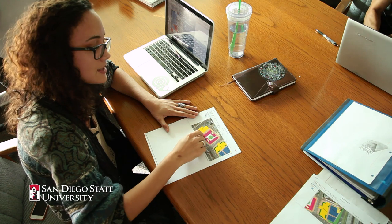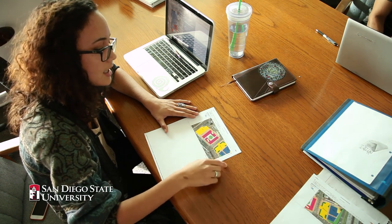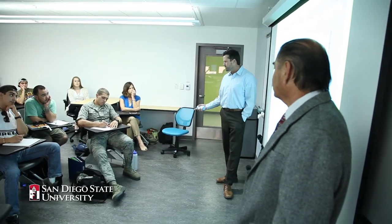We want to border the area with native succulents to kind of add to the character of the entire building complex. The SAGE project is a partnership between SDSU and a local government.